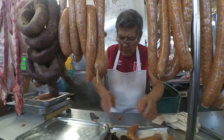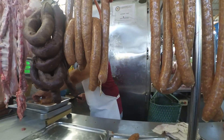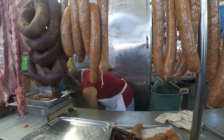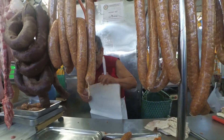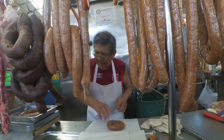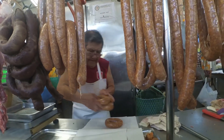La salchicha de Huacho se compra por kilos, pero si eres más bravo la puedes comprar por metros. Si los huachanos son los reyes de la salchicha, imagínate cómo hacen el resto de embutidos. Solo por poner un ejemplo, el famoso relleno. Así que cuando llegues a Huacho, no seas monce y prueba todo lo que puedas.